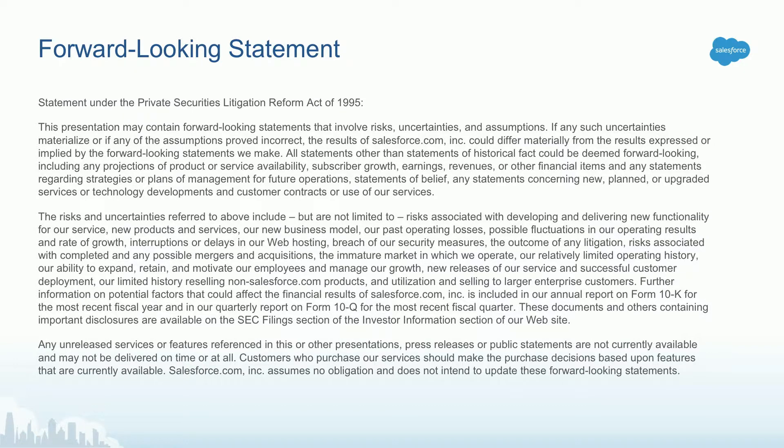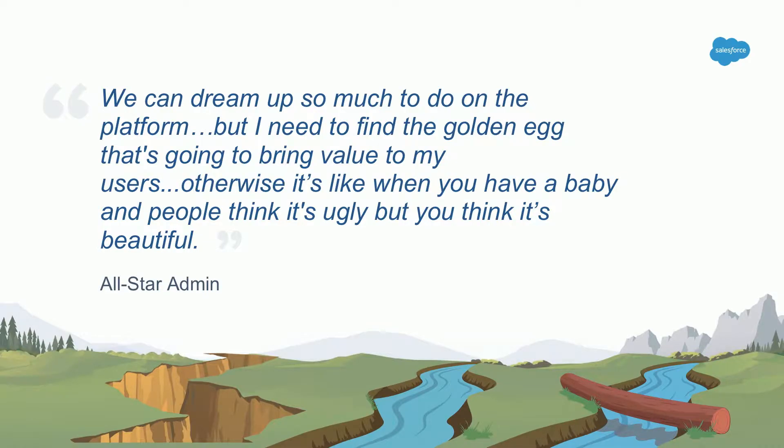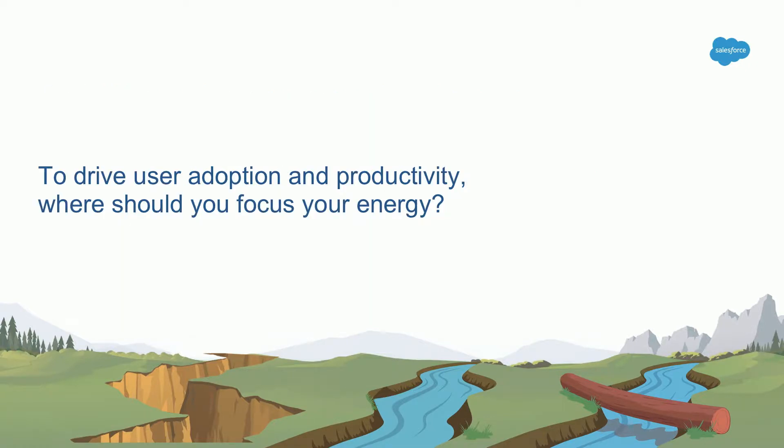This is just a reminder that anytime you're making purchasing decisions, make them based on what's available in the market. I like to start off presentations like this with a quote. And this particular all-star admin said to me that we can dream up so much to do on the platform, but I need to find the golden egg that's going to bring value to my users. Otherwise, it's like when you have a baby, and people think it's ugly, but you think it's beautiful. What we want to talk about today is how to really focus your energy to drive user adoption and productivity.